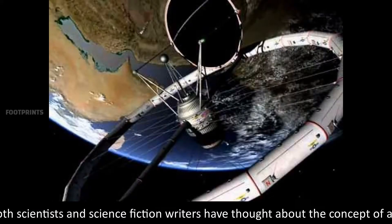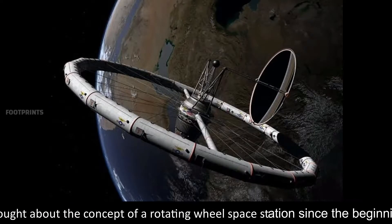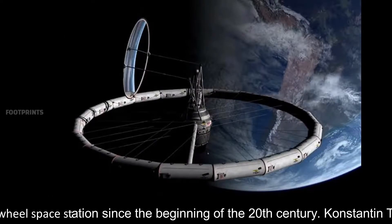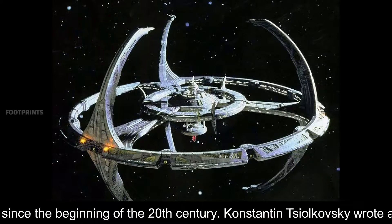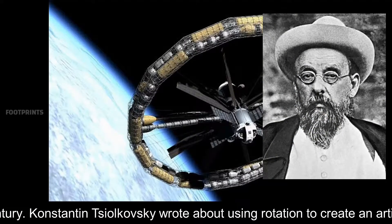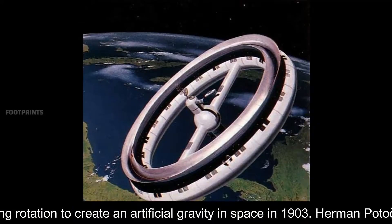Both scientists and science fiction writers have thought about the concept of a rotating wheel space station since the beginning of the 20th century. Konstantin Tsiolkovsky wrote about using rotation to create artificial gravity in space in 1903.